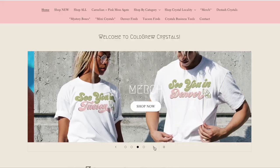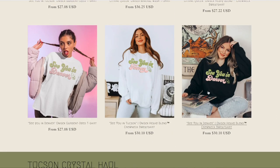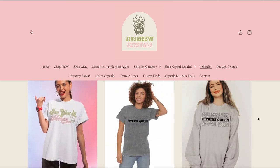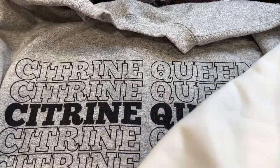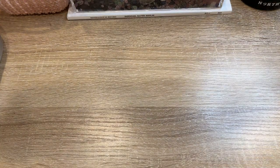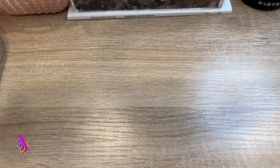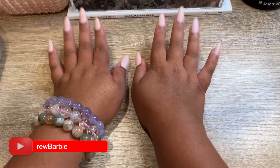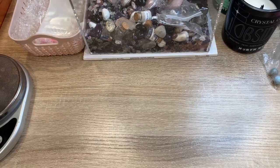I do have some on my website right now that say 'See You in Tucson' and 'See You in Denver' — those ones I'm gonna plan on wearing at the gem shows. I have those in t-shirts and sweatshirts available at coldbrewcrystals.com. But I'm gonna try to get the Citrine Queen ones done, and then do other crystal ones — I just have to find time to design them. If anyone has suggestions on graphic phrases, let me know. Let's start packing some orders!